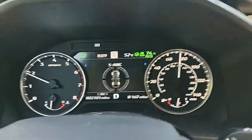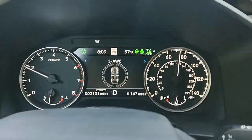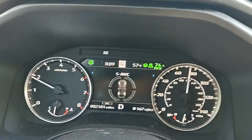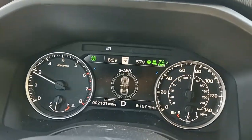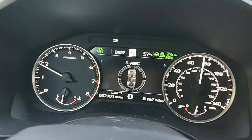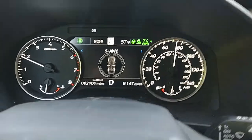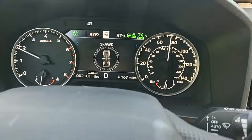This is a new thing for 2022, it's called Super All-Wheel Control. It's on eco mode right now going 74 miles an hour — I'll just make it even and go 75.